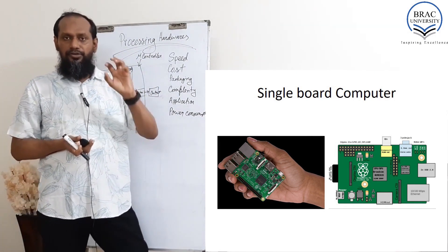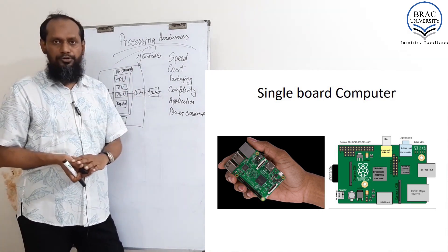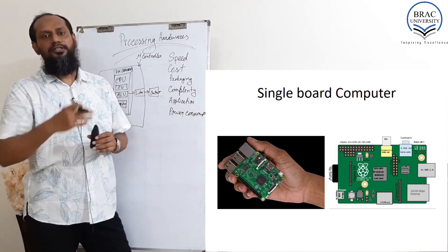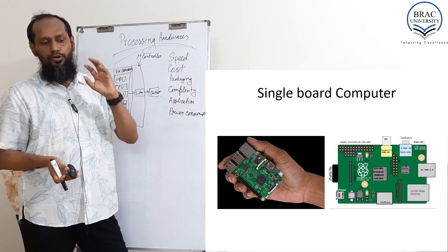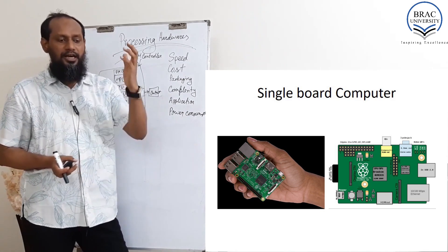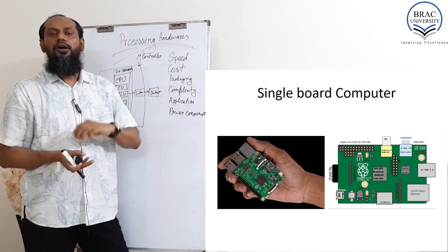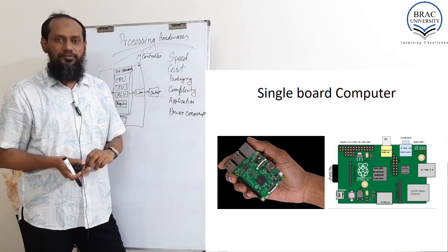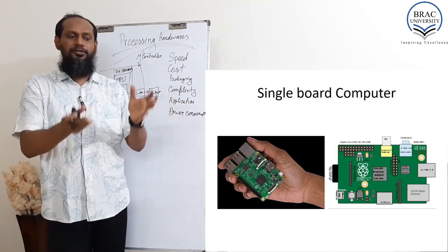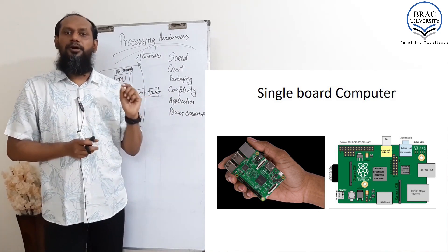This is a very interesting processing unit called a single board computer, where the processor is on board along with RAM, ROM — everything on a single board. You can see there are a number of USB ports, HDMI ports, audio ports, Wi-Fi, and even an RJ45 port. So everything that belongs to a computer also belongs to this kind of single board computer, and it also has general purpose IO pins.